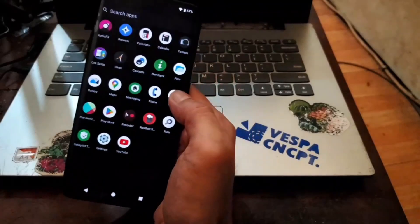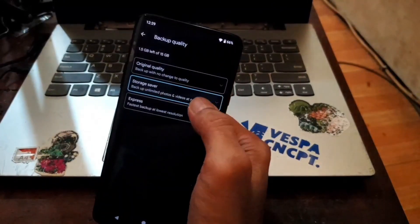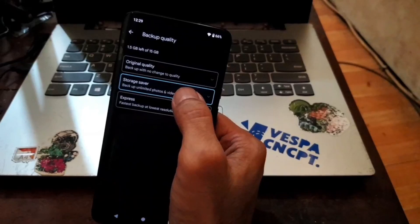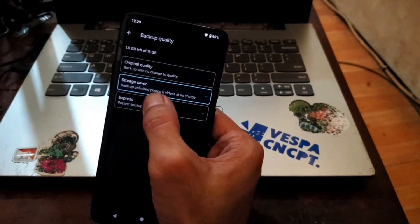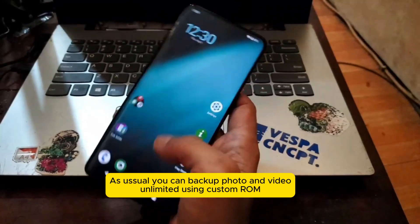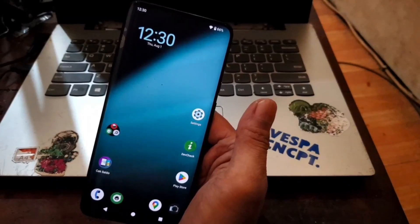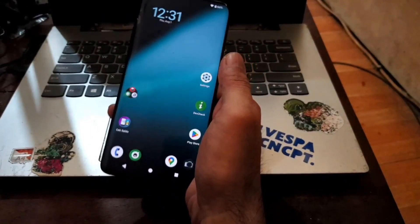I already opened Google Photos. If you set the backup quality to Storage Saver, you can back up photos and videos unlimited. Very nice. I also tested offline charging — it works, so you can charge the phone while it's powered off. That's all the tests for this ROM.